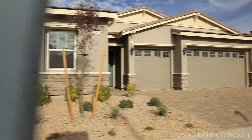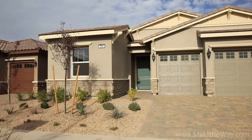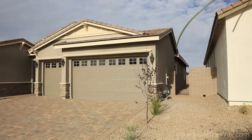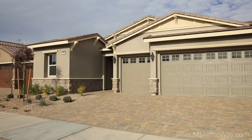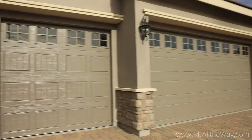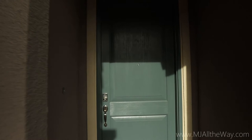Welcome to Henderson, Nevada. Today we are down in the Cadence Master Plan community. We're looking at a brand new spec home built by Toll Brothers that unfortunately did not sell right away, so it is now on the MLS. This home is priced at $544,995 and is available for quick move-in. It features a 6,325 square foot home site, about 0.15 acres, with 2,335 square feet of livable space, three bedrooms, two and a half bathrooms, a den or office, and a three bay garage.